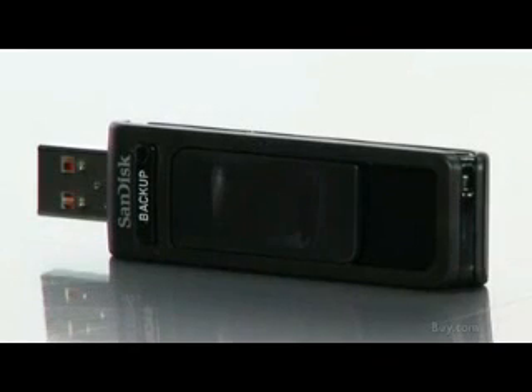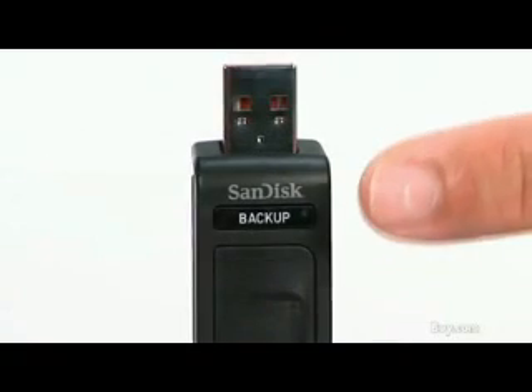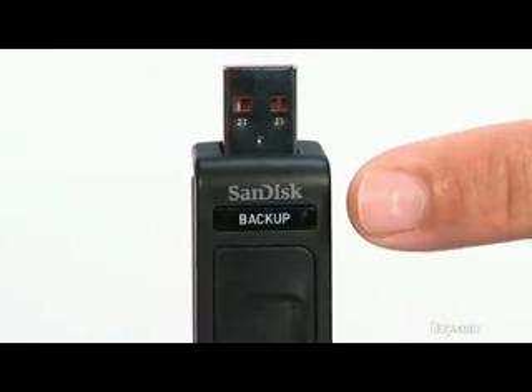32GB is enough space to back up over 15,000 songs or up to 72 hours of video and thousands of documents. And with the one-touch backup feature, it couldn't get any easier to secure important documents.